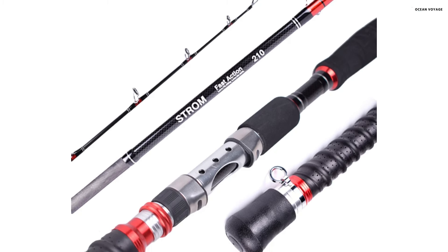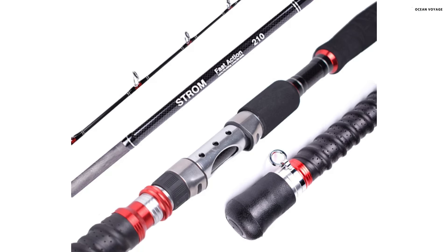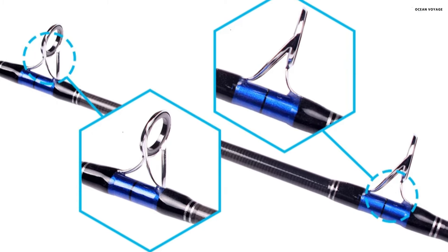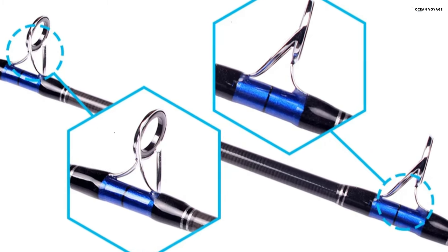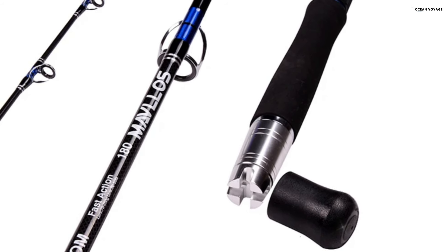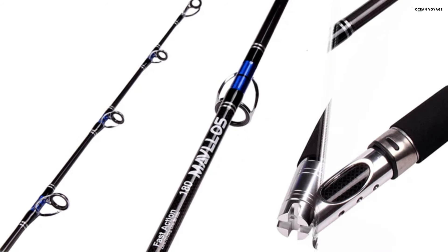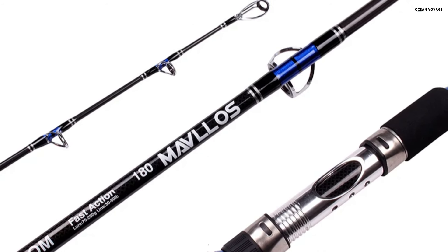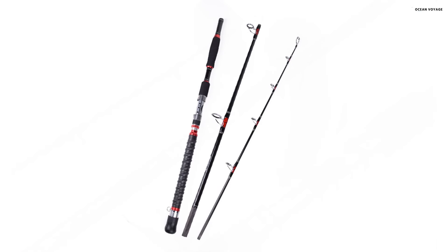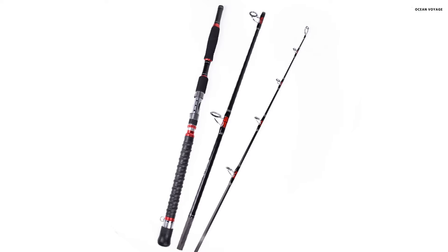Additionally, the anti-skid hand grip absorbs sweat, ensuring comfort and control during long fights with powerful fish. The rod also features a stainless steel boat fishing seat, built to withstand the rigors of saltwater boat fishing. Weighing 398 grams and available in lengths of 1.8 meter, 1.95 meter, and 2.1 meter, the Mavlo Storm tuna jigging rod is a solid choice for anglers seeking strength, durability, and performance. Whether you're targeting tuna or other large saltwater species, this rod delivers reliable results.